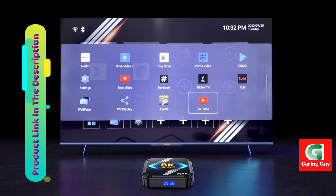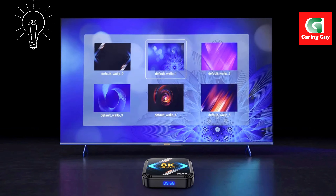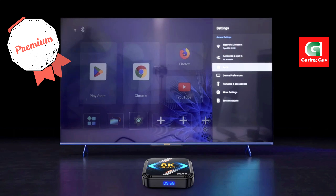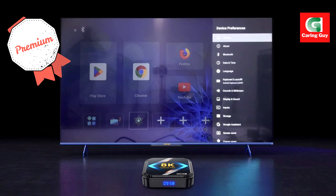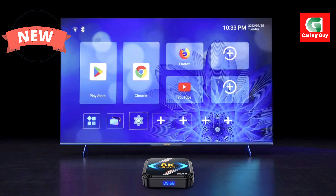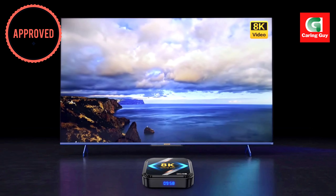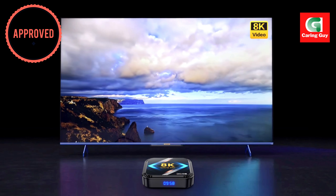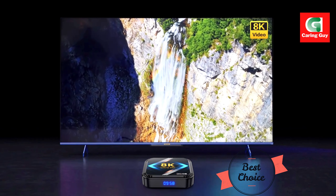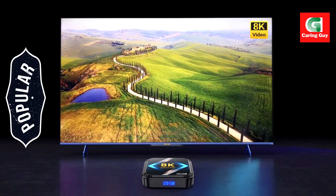One of the standout features of the DQ08 RK3528 is its support for 8K video, allowing you to enjoy crystal clear visuals that are incredibly detailed and lifelike. With dual Wi-Fi and Bluetooth connectivity, you can easily connect to the internet and other devices, ensuring faster and more reliable connections every time. The HDMI 2.0 output ensures high-quality audio and video, so you can enjoy your content in the best possible quality.